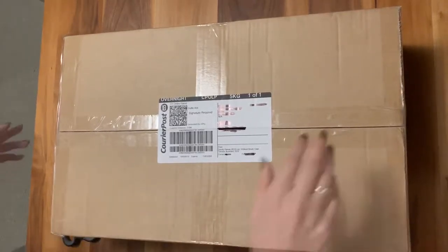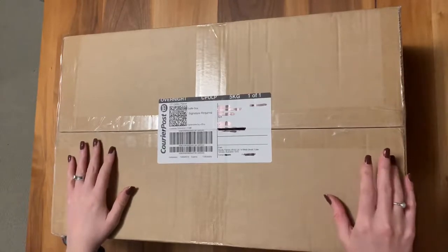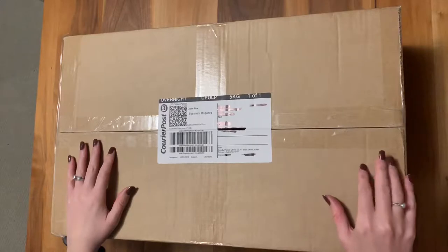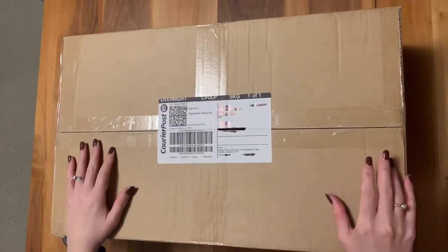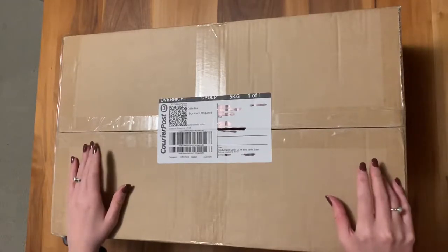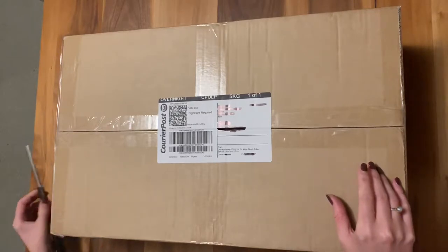My bag has finally arrived and I'm really excited. The website said this would take between one and three business days, and it's taken one and a half business days to get to us — we just arrived before lunchtime. I believe this came from Auckland and we're based in Wellington, so it's kind of the length of the North Island here in New Zealand. Pretty impressed with that.